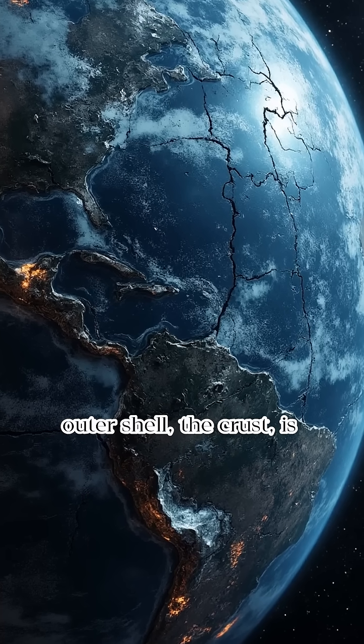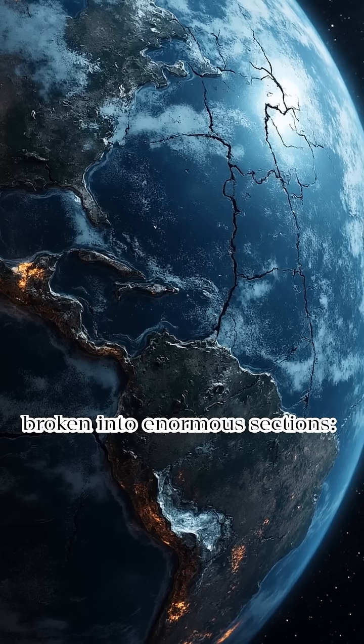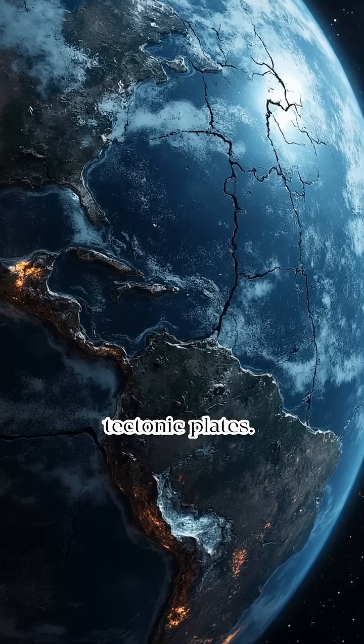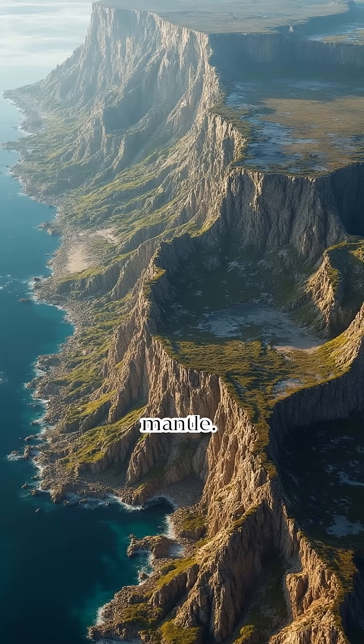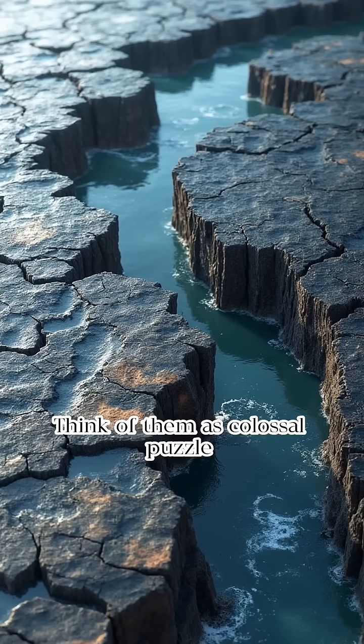Earth's outer shell, the crust, is broken into enormous sections: tectonic plates. These plates constantly, slowly move across Earth's molten mantle. Think of them as colossal puzzle pieces, always shifting and grinding.